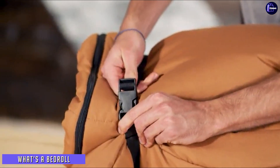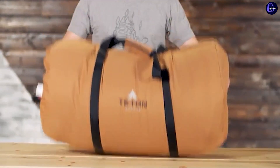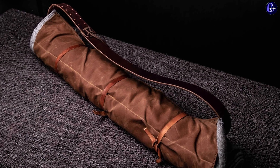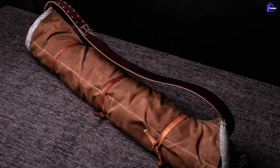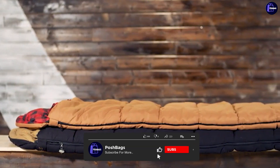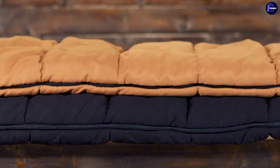What's a bedroll? In simple terms, this is just a durable outer layer that can be used in two ways: you can either lay your sleeping bag on top of it or put it inside of it. Bedrolls are typically made out of exceptionally durable materials that are in most cases coated with a waterproof finish. Due to this, they easily withstand daily wear and tear and successfully protect your sleeping bag.